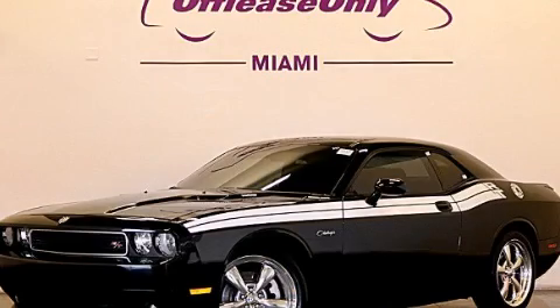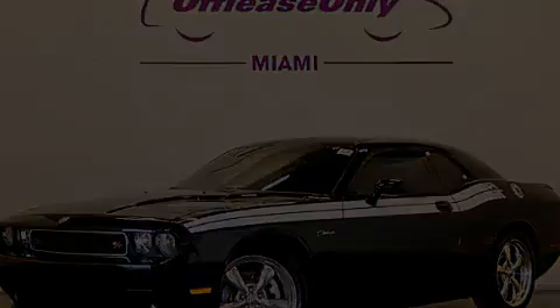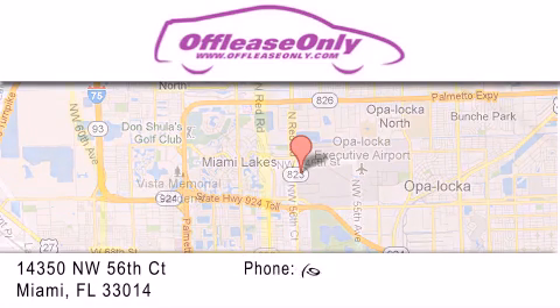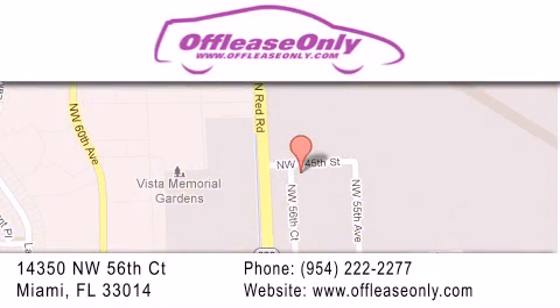Please call today to reserve this vehicle for a test drive. Off-Lease Only Miami is located at Northwest 145th, just east off 57th Avenue, south of 826 and north of Crotigny. We apologize for some navigation systems not recognizing our address. Please call us if you get lost.